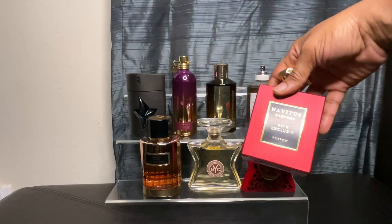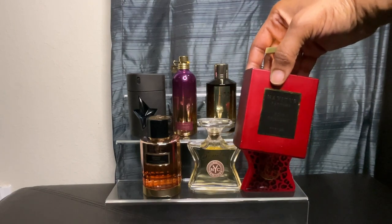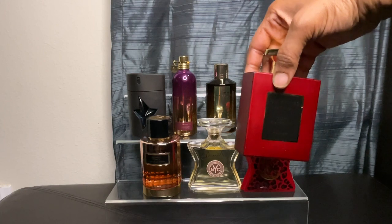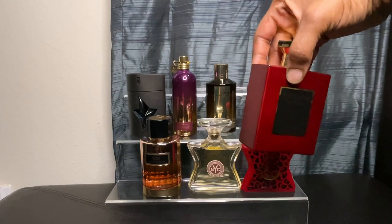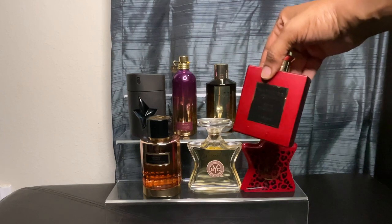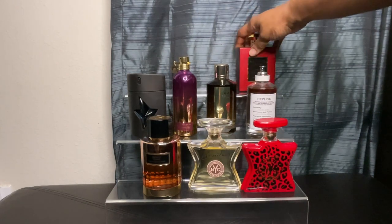Here's another Navitus — an old school one with the more square box, rather than the more rounded one they're coming out with now. And this is Soir Exclusive. This is almond and chocolate, blood orange — more of an orangey undertone. There's a marshmallow note in this that is really amazing. So of course I have that in my collection.